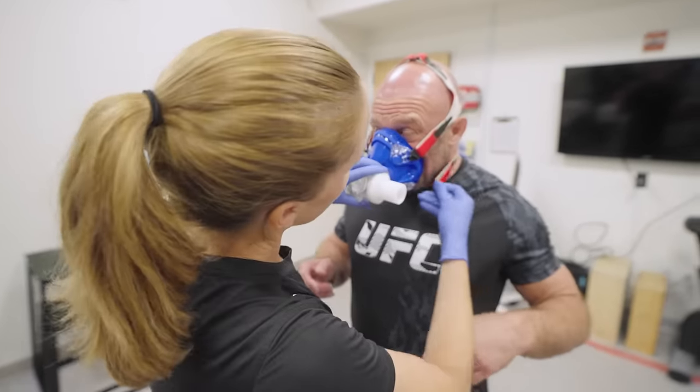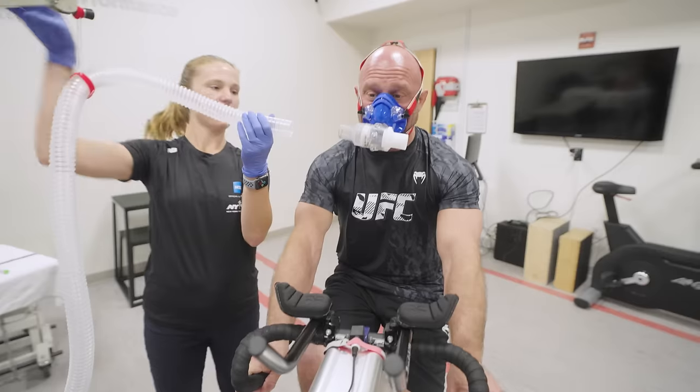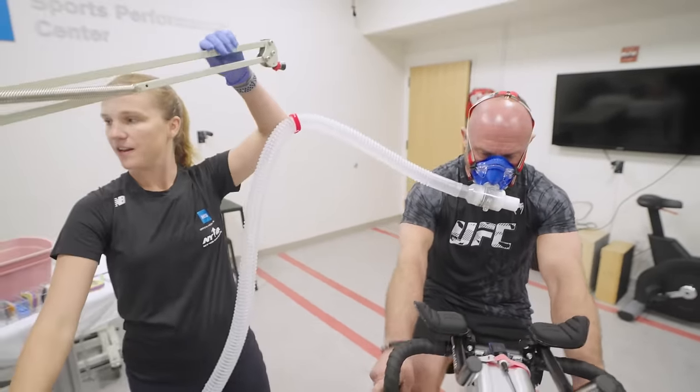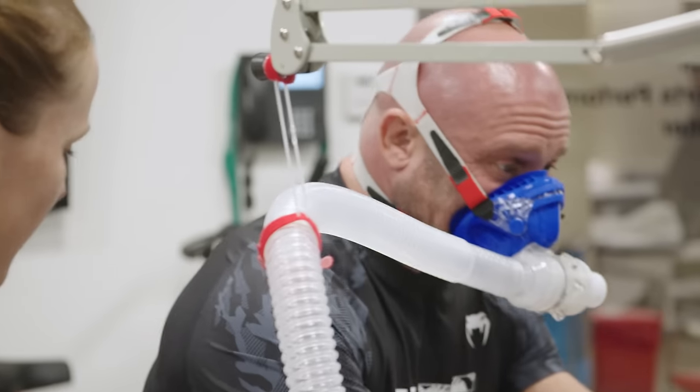So this is gonna make sure that we're capturing all the air. I feel like being in Batman. This is gonna connect you to our awesome metabolic cart where we're gonna be able to analyze all the air that you breathe. All right Matt, are you ready? Let's go ahead and start pedaling.